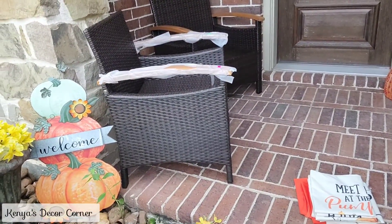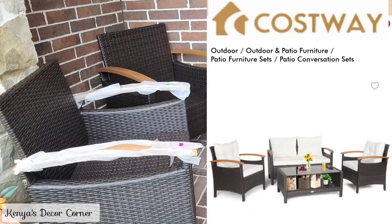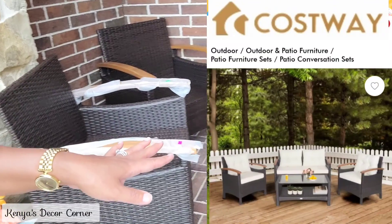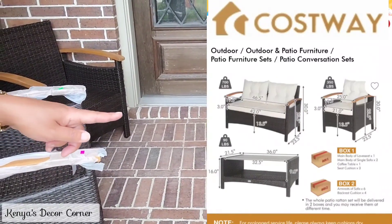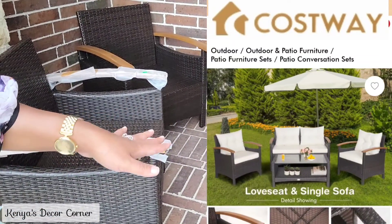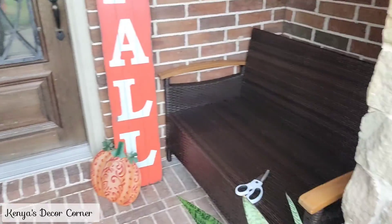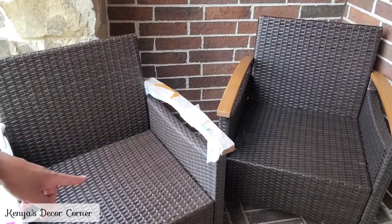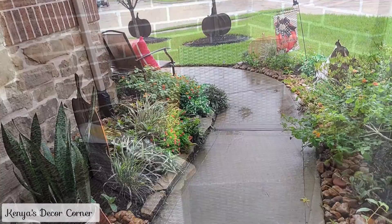I should mention that this patio set is from Costway — I'll have all the details linked in the description box below along with a discount code. It is a four-piece set: you get the loveseat, the two chairs, and a little coffee table with a glass top. Obviously the coffee table won't fit here on my porch, but it is included in the set.